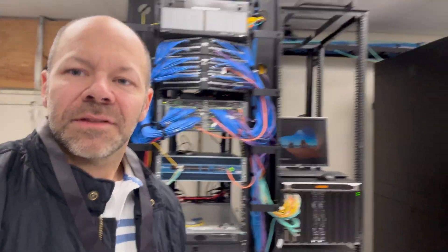Hey everyone, welcome back to the channel. I just wanted to do a quick video and show you the data center where I work and give you a quick tour in case some of you have never seen a data center before. Let's walk in and I'll give you a quick tour.